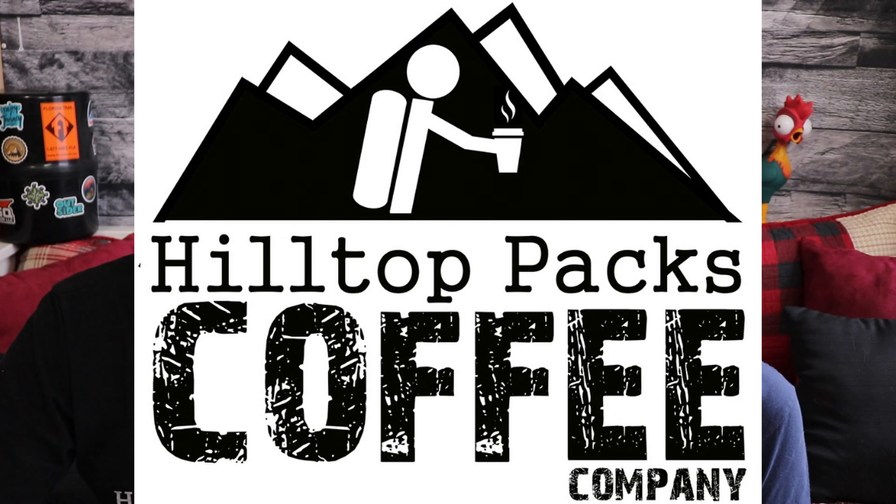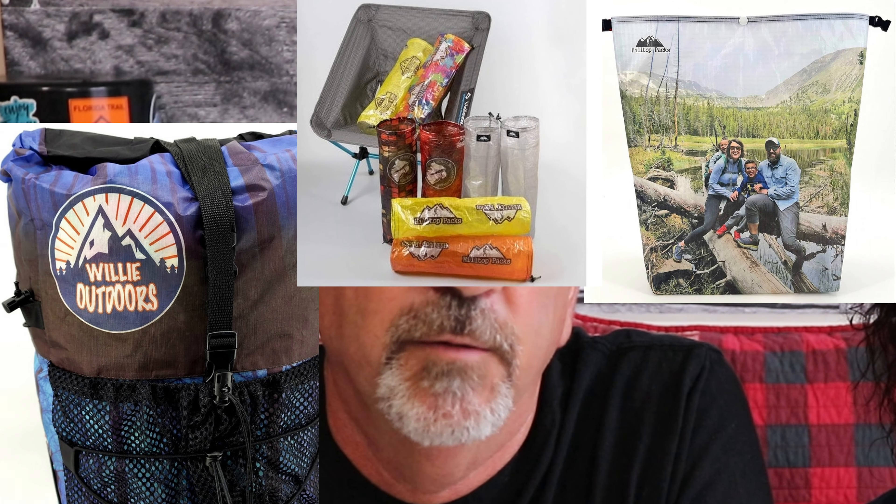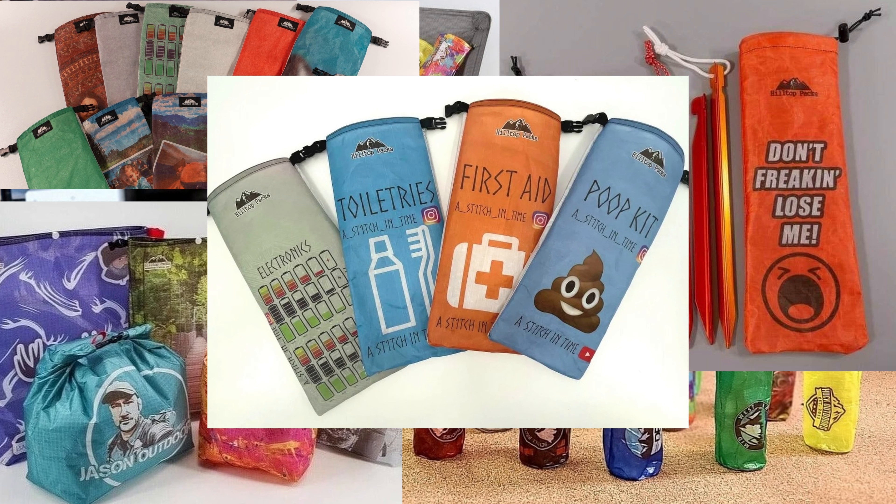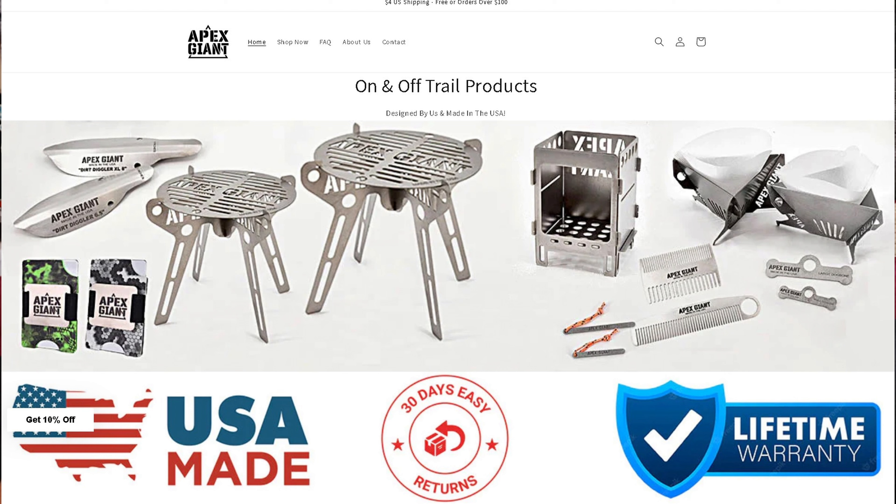They can customize and custom print with anything — you can send them any logo, any design, any picture — and it can be put on pretty much anything they make. Along with Hilltop Packs, Ben has recently started Apex Giant, which specializes in ultra-light titanium gear.